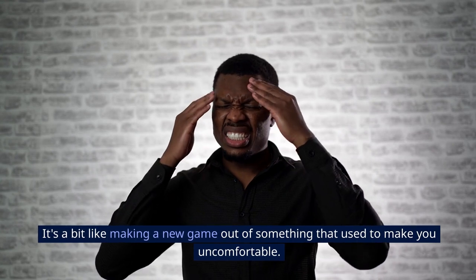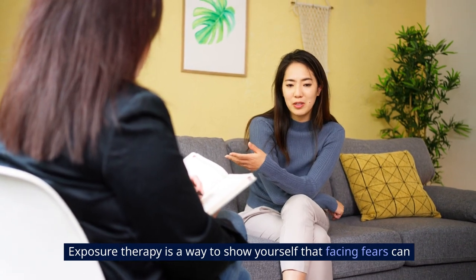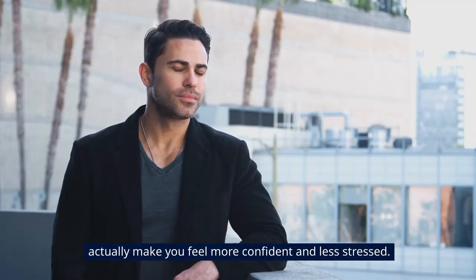It's a bit like making a new game out of something that used to make you uncomfortable. Exposure therapy is a way to show yourself that facing fears can actually make you feel more confident and less stressed.